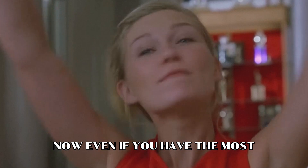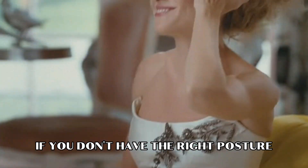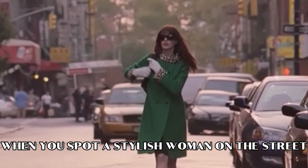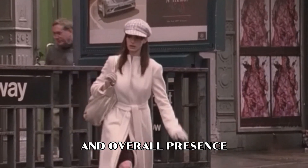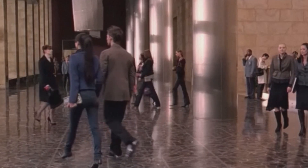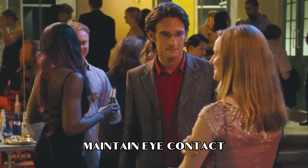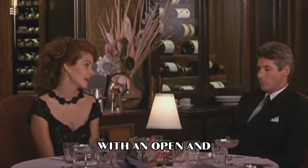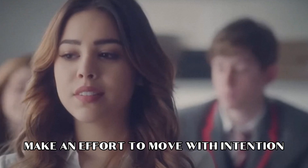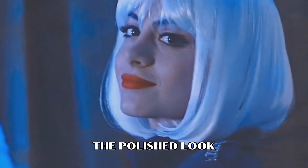Even if you have the most polished dress, makeup, and hair, it's all in vain if you don't have the right posture. When you spot a stylish woman on the street and admire her style, take note of her posture and overall presence. To achieve that put-together look, start by working on your posture daily. Beyond just walking with grace, pay attention to your body language — maintain eye contact when speaking with others, offer a confident handshake, and stand or sit with an open and welcoming posture. Make an effort to move with intention, and avoid slouching or fidgeting, as these habits can undermine the polished look you're striving for.